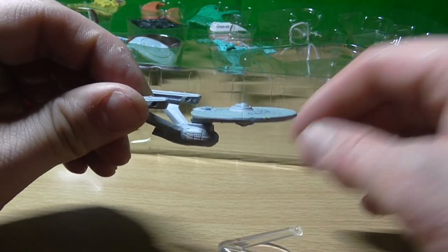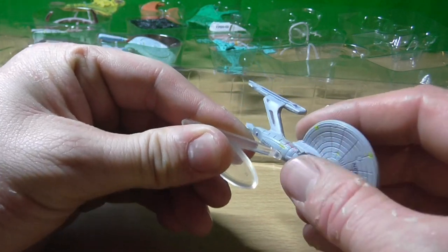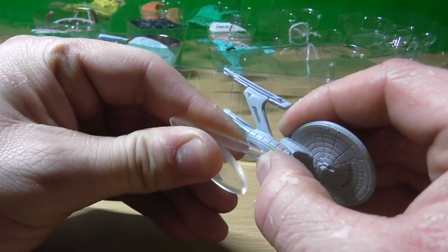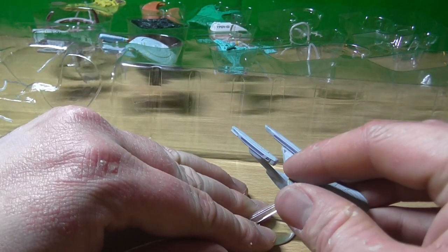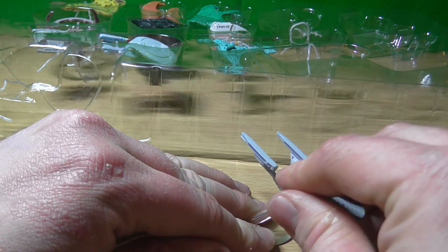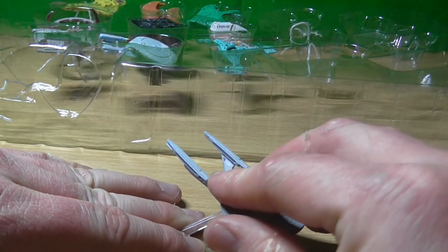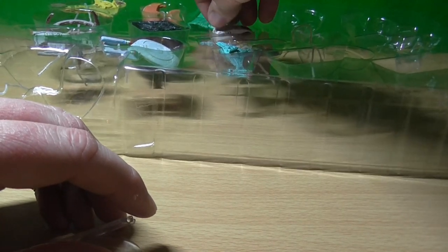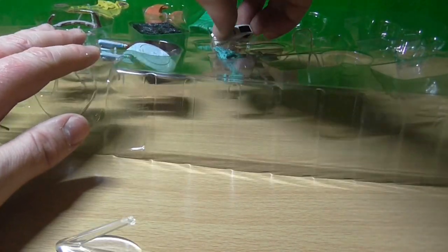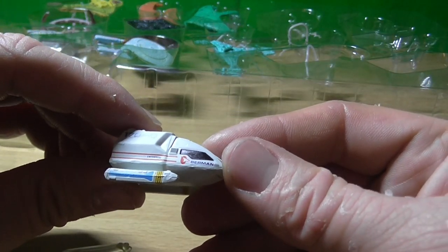Some real nostalgia from this, and some not so much, because a lot of this stuff I only got now as an adult, not as a kid, because I couldn't afford it then and now I can — well, barely. I do believe this one is the Goddard. No, the Berman. They just don't make toys like this anymore. Well, they do, just not as cool.